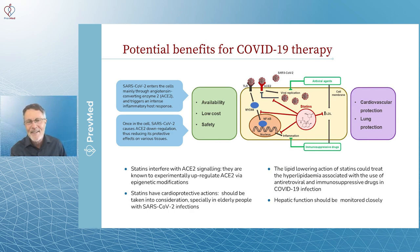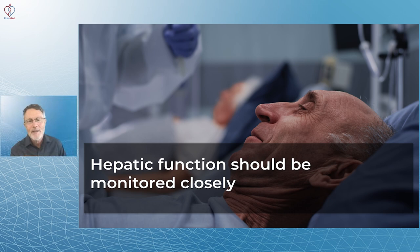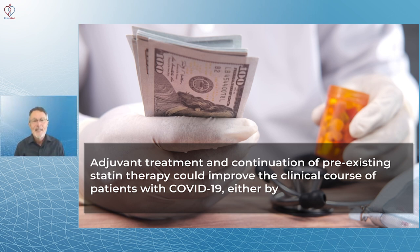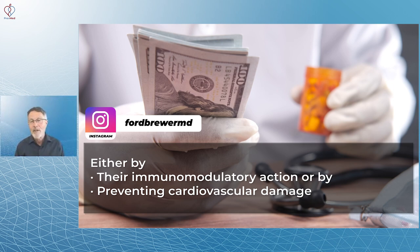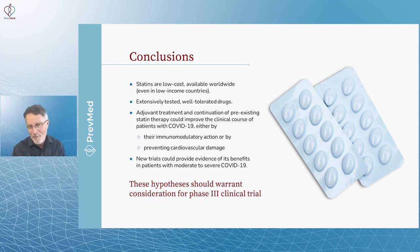The lipid-lowering action of statins could treat the hyperlipidemia associated with the use of antiretroviral immunosuppressive drugs in COVID-19 infection, and hepatic functions should be monitored closely. In conclusion: statins are low cost, available worldwide even in low-income countries, extensively tested, well-tolerated, and as an adjuvant treatment, continuation of pre-existing statin therapy could improve the clinical course of patients with COVID-19 — either by their immunomodulatory action or by preventing cardiovascular damage. New trials could provide evidence of benefits in patients with moderate to severe COVID-19.